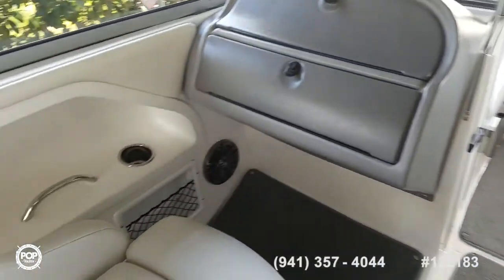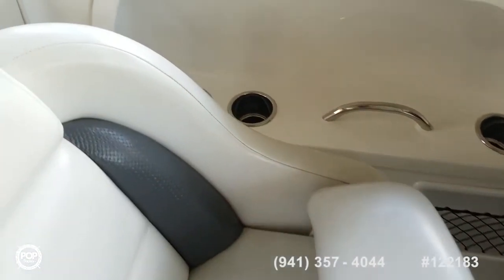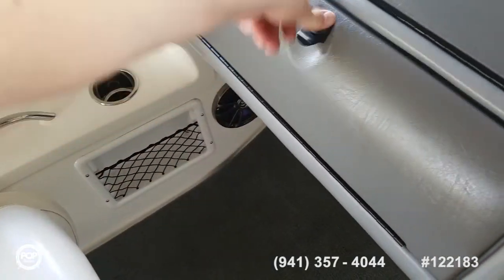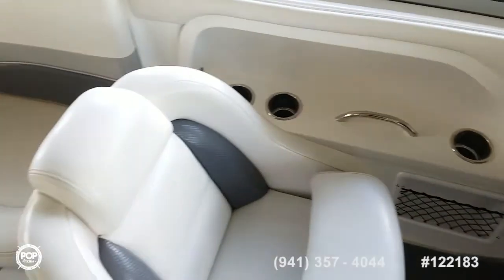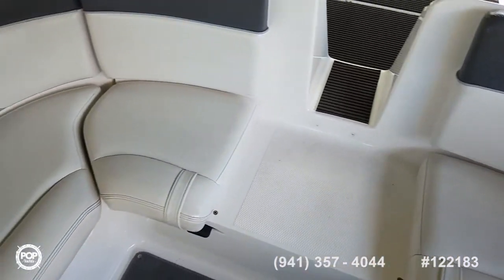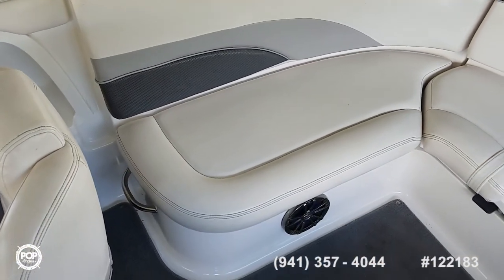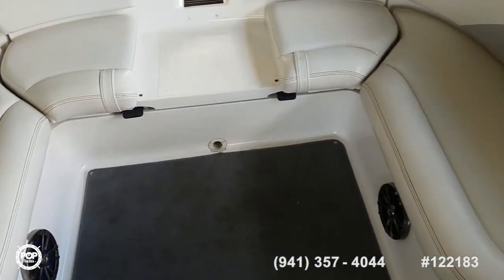Some integrated rod holders at the rear and another four-holder rack up front. Sporty forward-facing bucket seats with lift-up thigh bolsters. Plenty of beverage holders and storage. Got your stereo inside — really clean. Full wraparound seating at the rear. This converts to a large day bed.